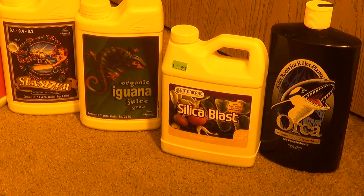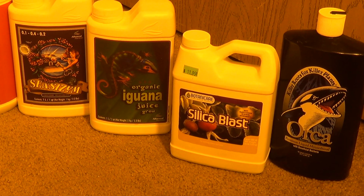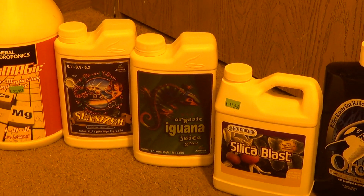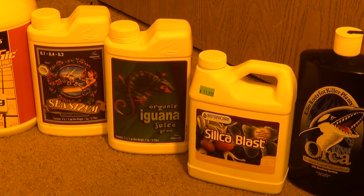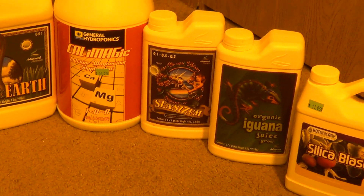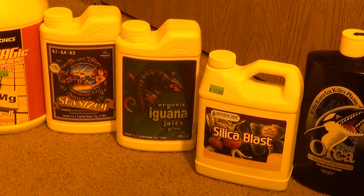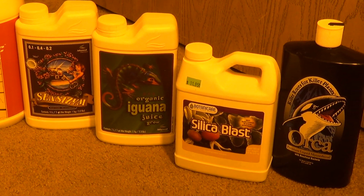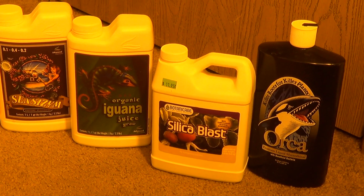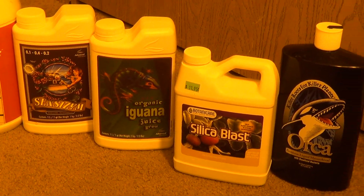Silica Blast is your potassium silicate. I have used Rhino Skin but I like Silica Blast better. It has a tendency to bump my pH up a little bit, which is really good because when you're using Iguana Juice your pH tends to come in pretty low before you pH all your stuff. My mixture will still come in in the low fives, and then I've got to add pH up to it, so Silica Blast helps a little bit with that, although I still need to use pH up.